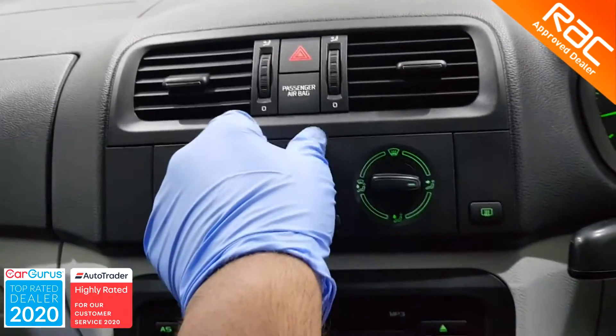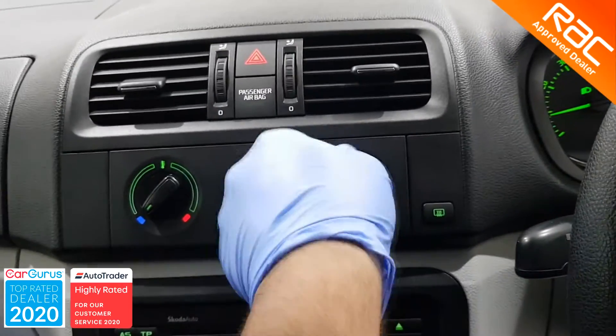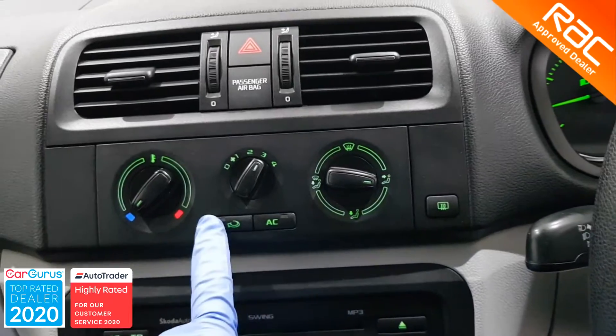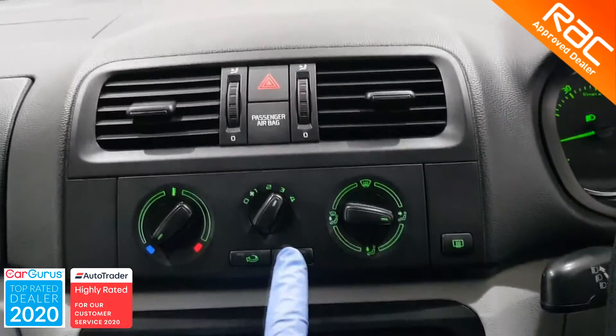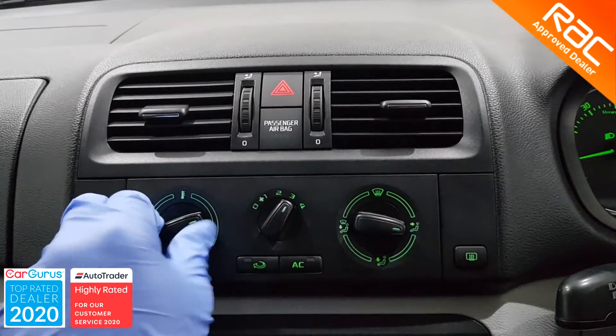It also comes with all the mod cons that you would expect from a car nowadays: CD radio with AUX input, air conditioning, front electric windows, electric heated mirrors, power assisted steering, traction control and 15-inch alloy wheels.